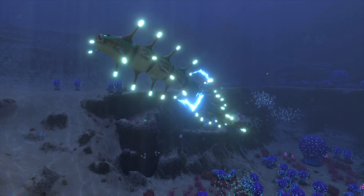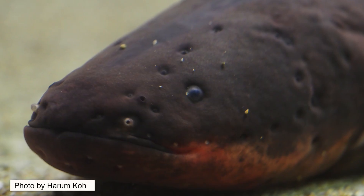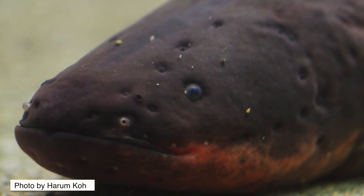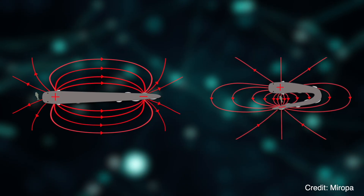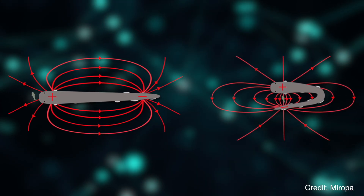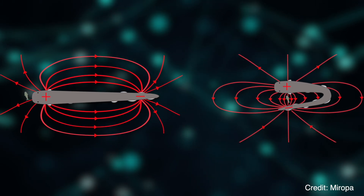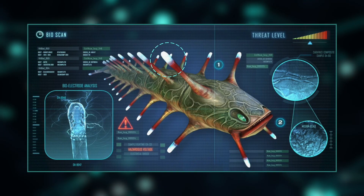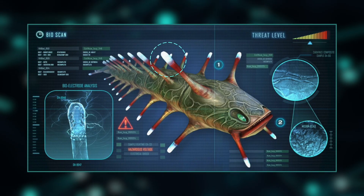Such living batteries might seem biologically inexplicable, but the electric eel on Earth might help demonstrate how an organic creature could produce an electric field. Electric eels use disc-shaped cells packed into specialized organs to generate their electric currents. So it's possible that the ampule's prongs contain similar cells, although the bioelectricity of an ampule is far more extreme.